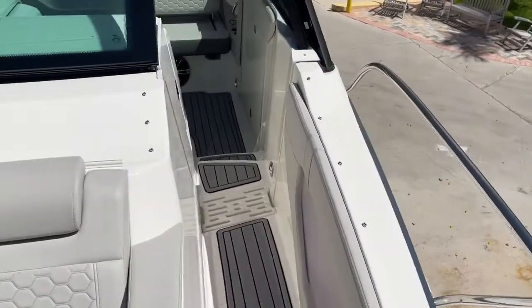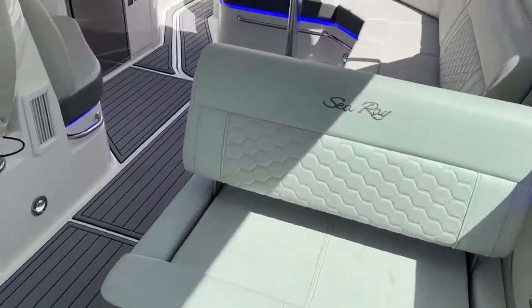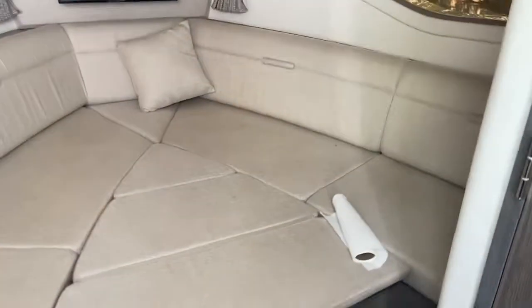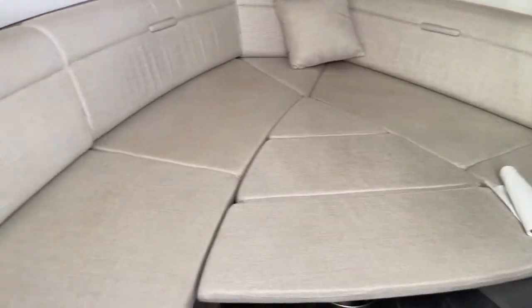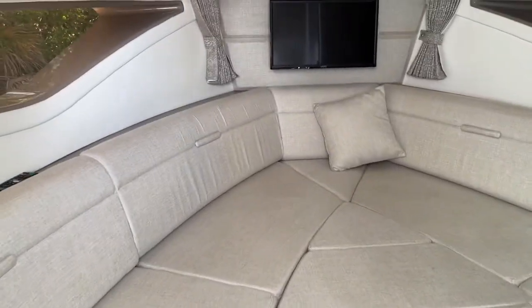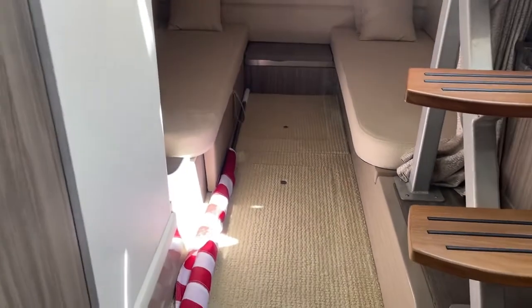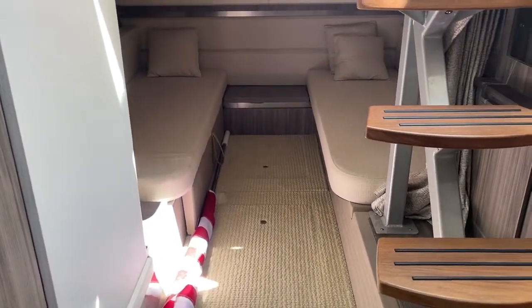Let's take you down into the cabin — incredibly spacious to have that bow seating in a boat of only 32 feet and still get a nice big V-berth. Of course that converts, and I can pop the table up. I've got the TV, I've got speakers in here, and a nice finish — almost like a zebra grain on all the woods.